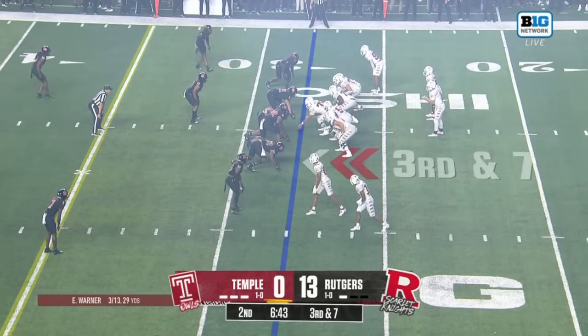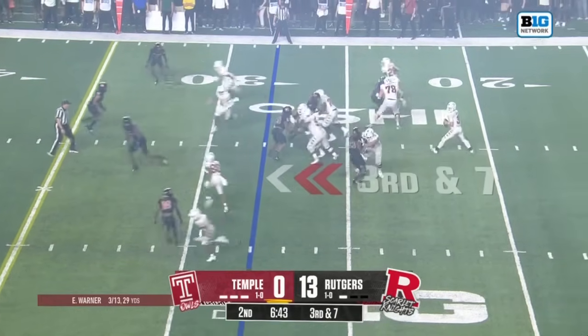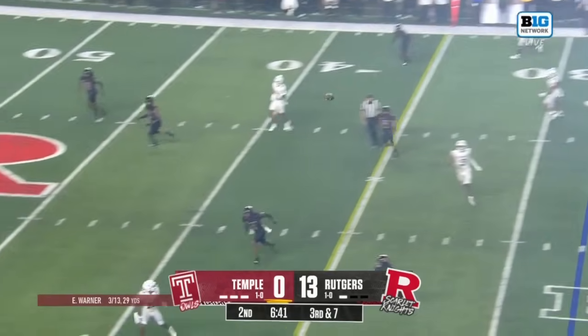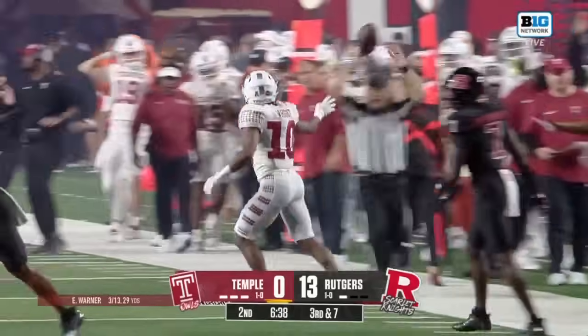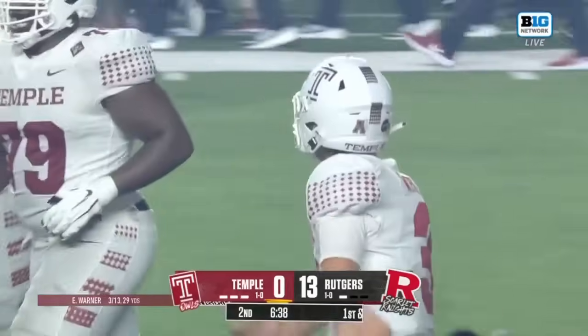Reese Clark motioning. Warner puts some touch on this one — wide open — nice job to reel it in on the sideline. That's Dante Wright, who had seven catches last week.